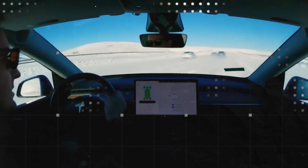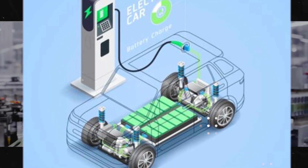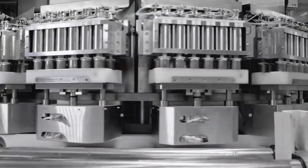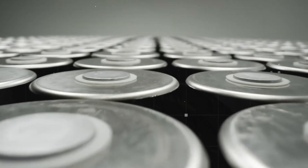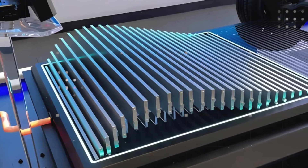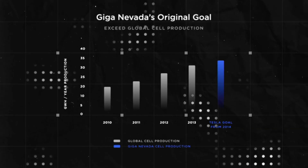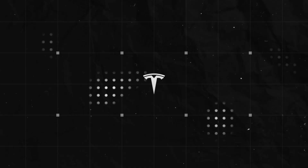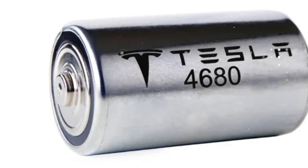Energy density also corrects an old problem: inconsistent performance in extreme temperatures. Conventional batteries suffer in both cold and heat, but with less mass and more efficiency per cell, Tesla's new system tends to have less thermal loss and more stable control of internal temperature. This translates into less range loss in winter and more confidence on long trips regardless of weather. By increasing density so much, Tesla avoids modifying the chassis — even a compact design can easily exceed 600km.